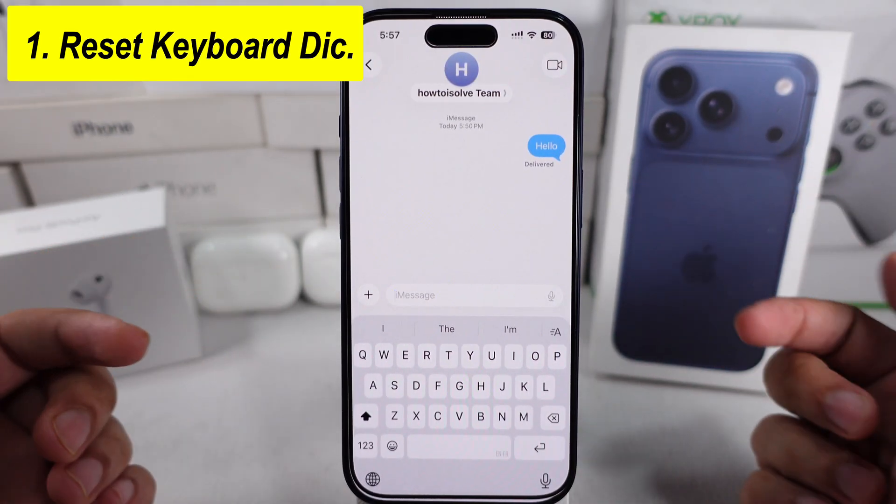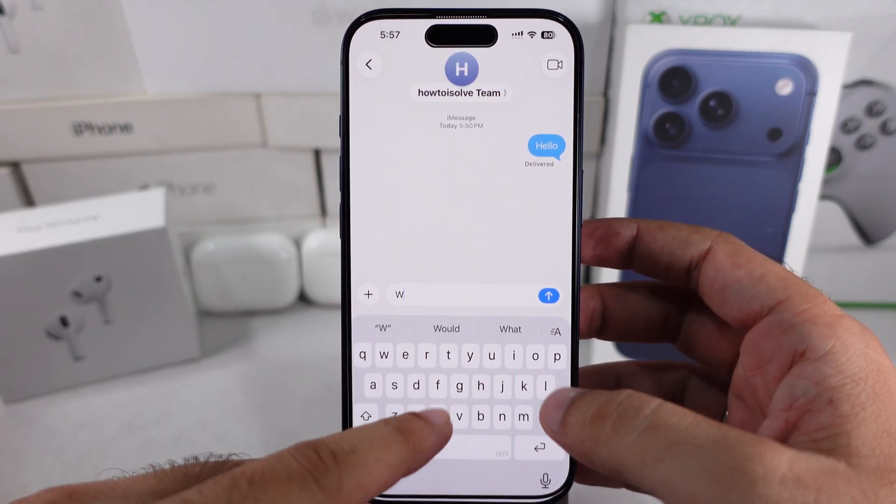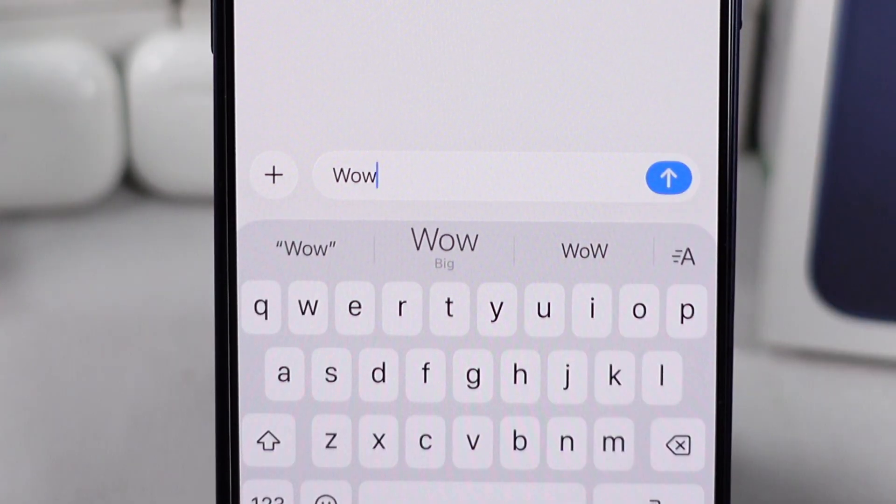The first solution is to reset the keyboard dictionary. The iPhone keyboard dictionary learns and saves the words you type often to improve autocorrect and suggestions while adapting to your personal typing style.